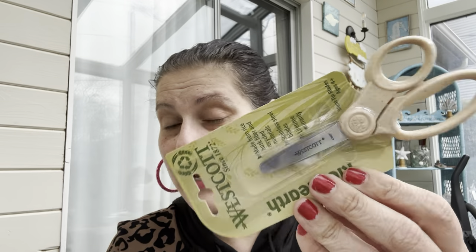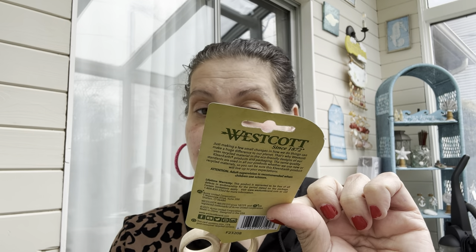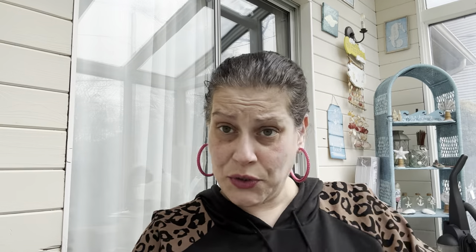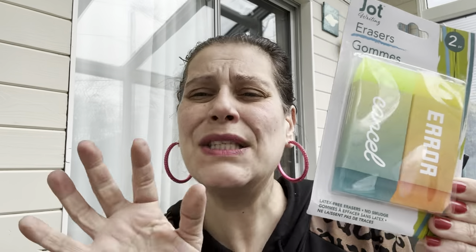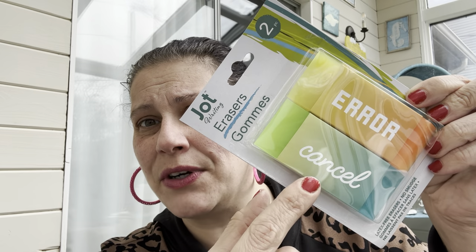These were the only pair I found — Clean Earth scissors made from rice husk fiber and recycled materials with a stainless steel blade, lifetime warranty, blunt tip. These are Westcott kids scissors, so I got those for little man. I also got a two-pack of giant erasers for him — they say 'Error' and 'Cancel' on them, which I thought was cute.